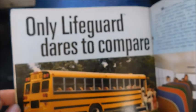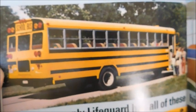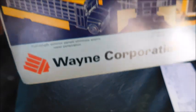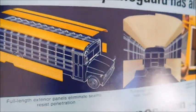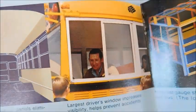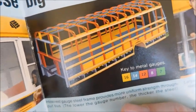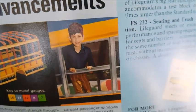The next page is a Wayne Lifeguard ad: 'Only Lifeguard dares to compare,' with a picture of a Wayne Lifeguard bus. It lists big safety advancements — similar to what's in Wayne sales brochures of the time. Inside you can see a driver's window shot, the Indian Head logo on the roof, a skeleton shot showing different gauges of steel, a kid outside a window, and the famous colored seat option — not a very common option but a cool thing they offered.